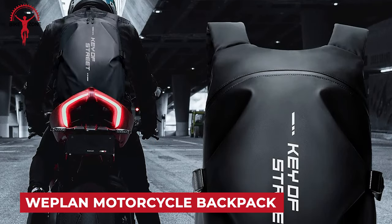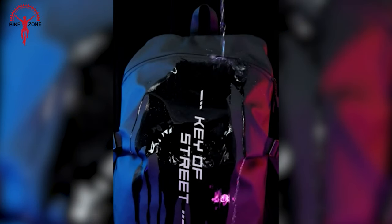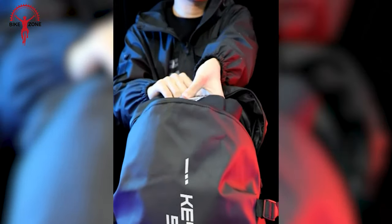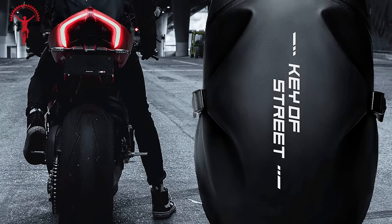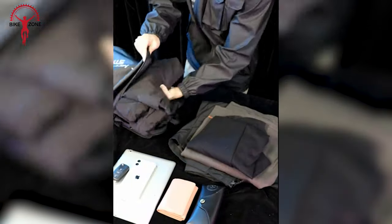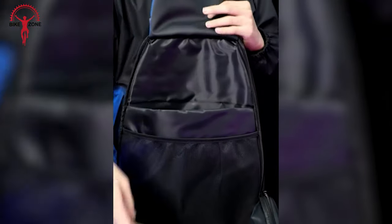The We Plan Motorcycle Backpack is a popular choice among riders, known for its waterproof design and spacious compartments. The backpack is designed to withstand various weather conditions, protecting your belongings including helmets and electronic devices. With a spacious interior, it can accommodate various items including motorcycle helmets. Constructed with durable materials, the backpack offers longevity and resistance to wear and tear associated with motorcycle riding. It serves as a versatile accessory for riders, offering storage for helmets, laptops, and other essentials.